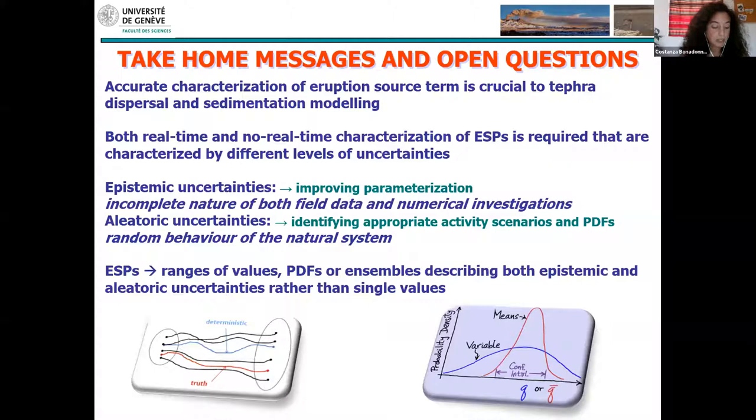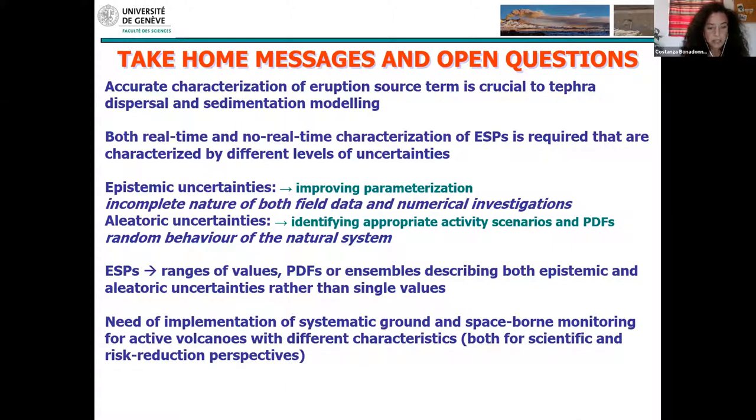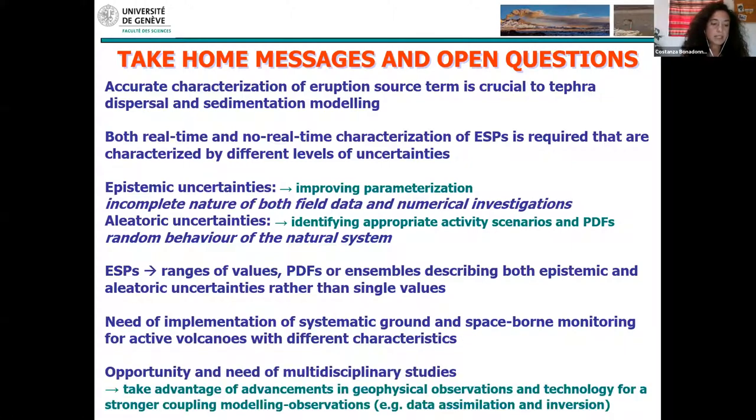We need to deal with uncertainties — epistemic uncertainties can be addressed by improving parameterization, and aleatoric uncertainties by identifying appropriate activity scenarios and probability density functions. Uncertainty is especially difficult to treat operationally. We still need to identify an efficient strategy using ranges of values, probability density functions, or ensemble forecasting that can treat both epistemic and aleatoric uncertainties. We also need systematic ground and space monitoring for active volcanoes, and these webinars represent an opportunity for multidisciplinary collaboration and a stronger coupling between modeling and observation.